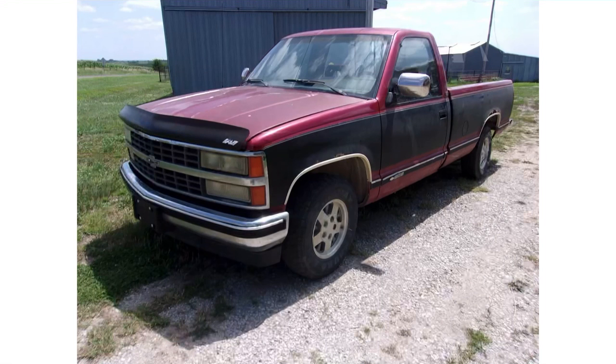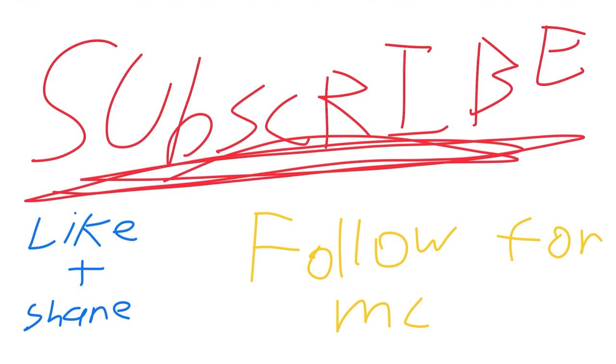That'll wrap it up for today. If you want to see more like this, make sure to subscribe, like, share, leave a comment, and hit the bell. This was basically me talking about my favorite truck ever — the fourth generation Chevy CK. Thanks for watching, and see you next time.